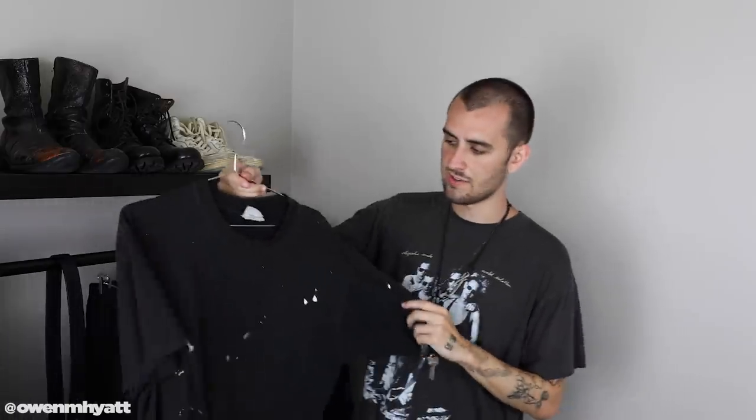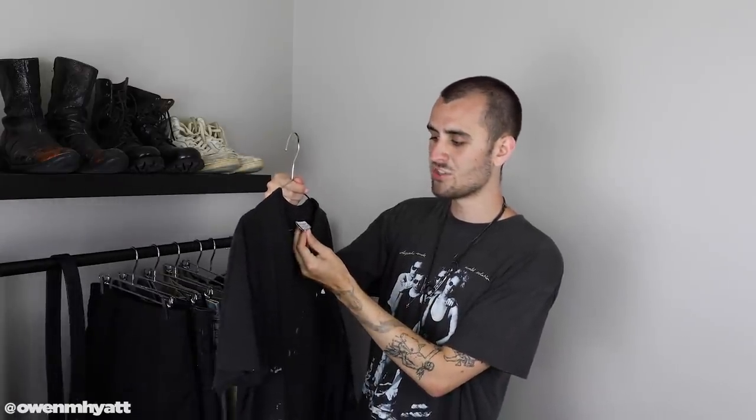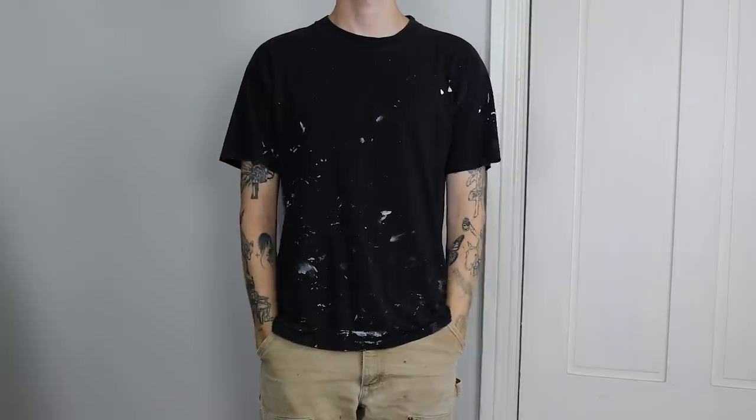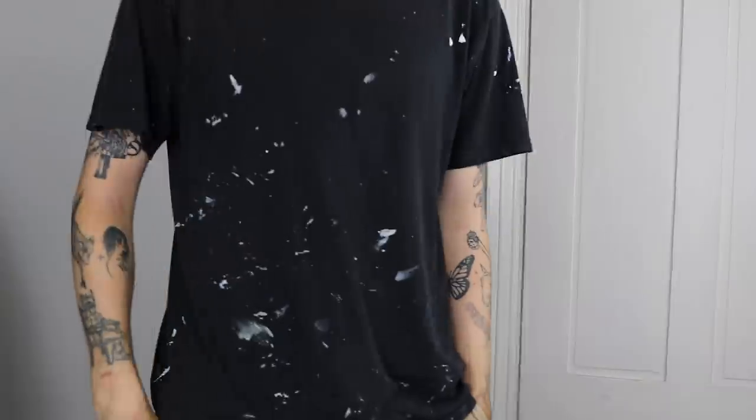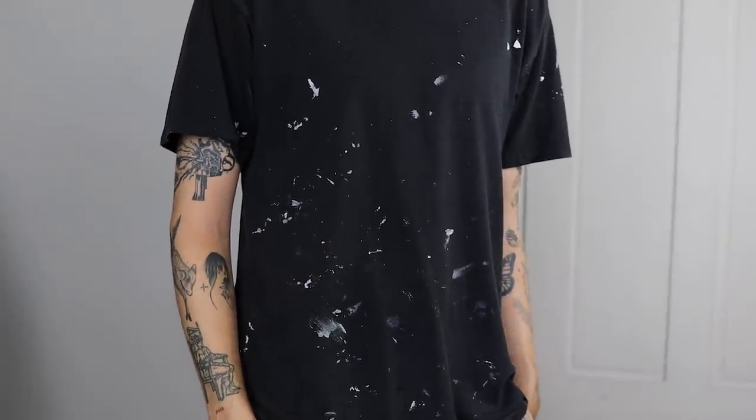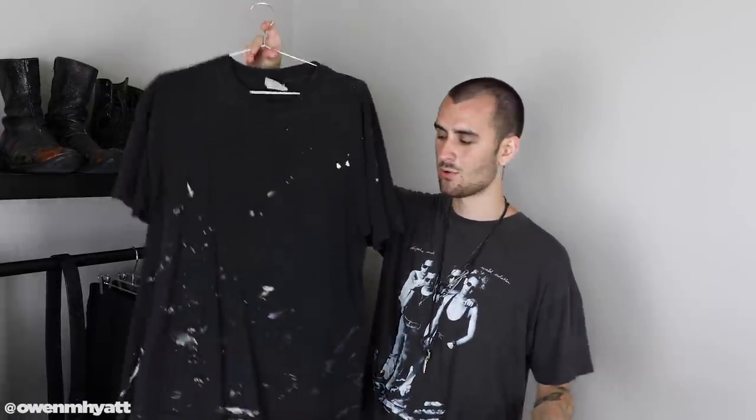Moving on to t-shirts — obviously everyone has these, but I want to show you the three I wear the most, basically the only ones I wear right now. The first is from the original Arizona Jean Company. I didn't know it was going to become my favorite t-shirt — it was just a basic black tee. It does have double-stitched sleeves, which is about the only downside. Based on the tag it's clearly vintage, probably late '90s or early 2000s. The fade is perfect. I love the paint splatter that happened accidentally — now it's my most-worn shirt.